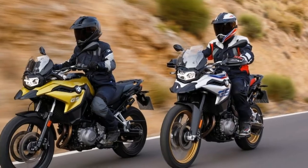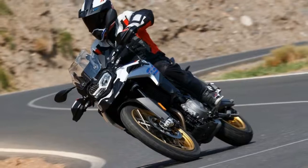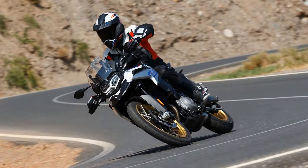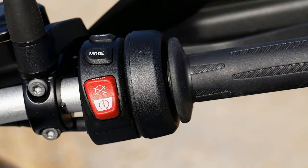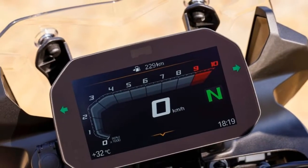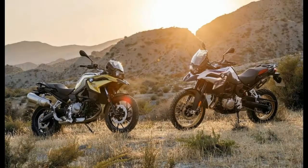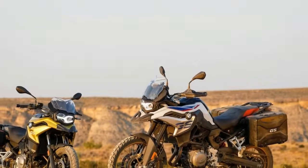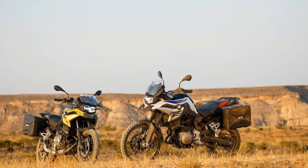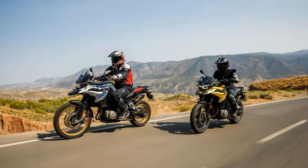2018 BMW F850GS and F750GS Preview. Since arriving on the market in 2007, the BMW F Series of the GS lineup has bridged the Bavarian ADV gap between the entry-level single F650GS and the granddaddy of all adventure tourists, the R1200GS. For 2018, these mid-weight adventure motorcycles grow in displacement, as well as agility and electronics. Let's meet the 2018 BMW F850GS and F750GS.